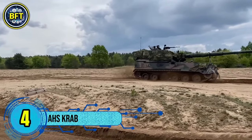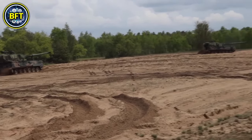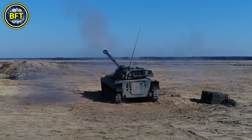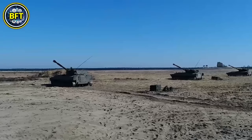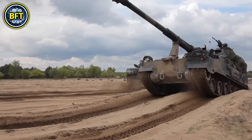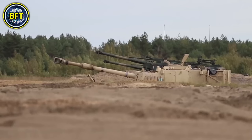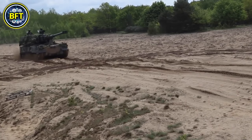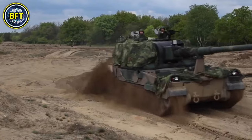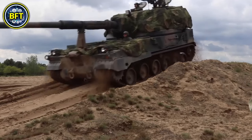Number 4: AHS Krab. The AHS Krab is a self-propelled 155mm howitzer developed for the Polish Armed Forces. It combines the chassis of the South Korean K9 Thunder with the turret of the British AS-90 Braveheart, and is equipped with the Polish-made WB Electronics Topaz Artillery Fire Control System. Weighing around 114,000 pounds, the AHS Krab is powered by an MTU MT881 Ka-500 eight-cylinder water-cooled diesel engine delivering 1,000 horsepower, enabling speeds of up to 41 miles per hour. Its 155mm gun can engage targets at a maximum range of 25 miles, firing up to six rounds per minute with a rapid-fire mode of three rounds in 10 seconds. It also features a secondary 7.62mm machine gun.